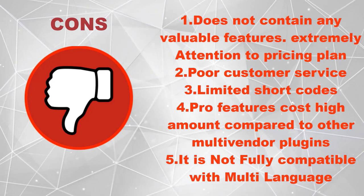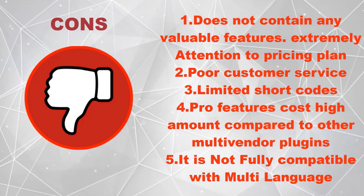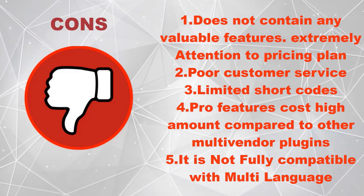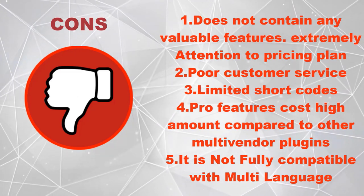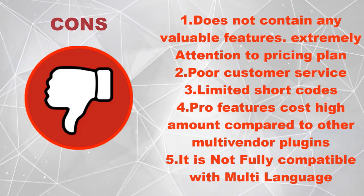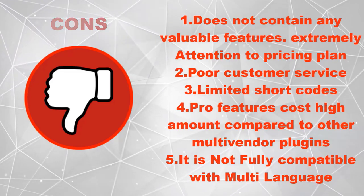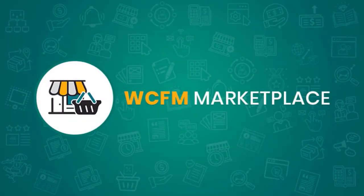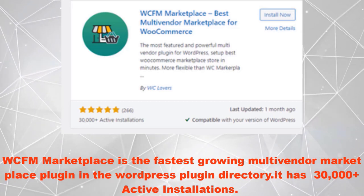Dokan's cons include: it does not contain any valuable features, extremely attention to pricing plans, poor customer service, limited shortcodes, pro features cost a high amount compared to other multivendor plugins, and it is not fully compatible with multi-language setups.